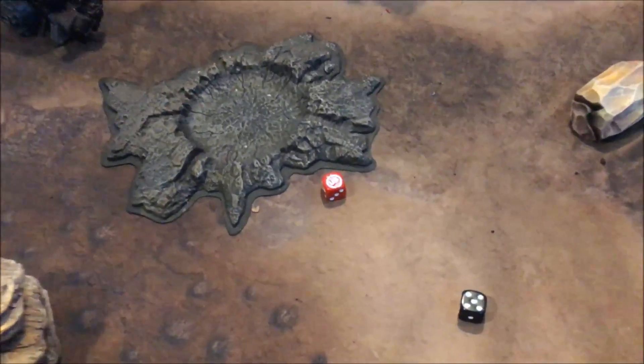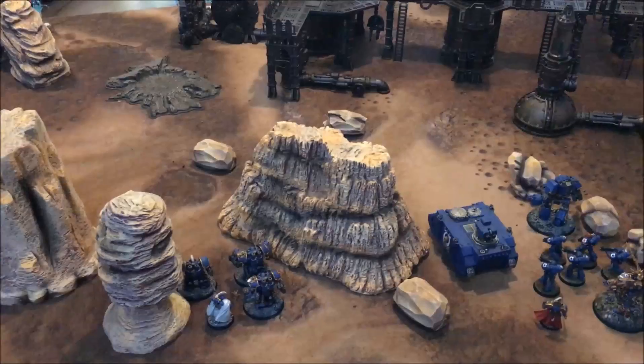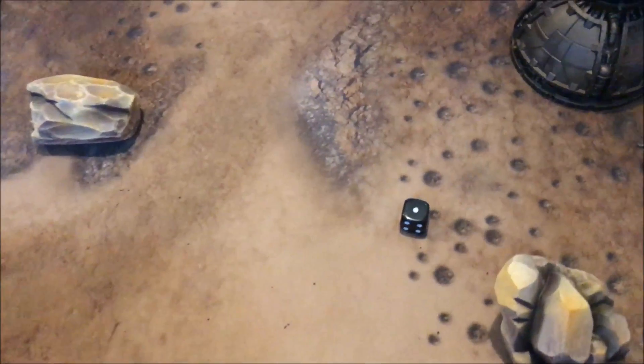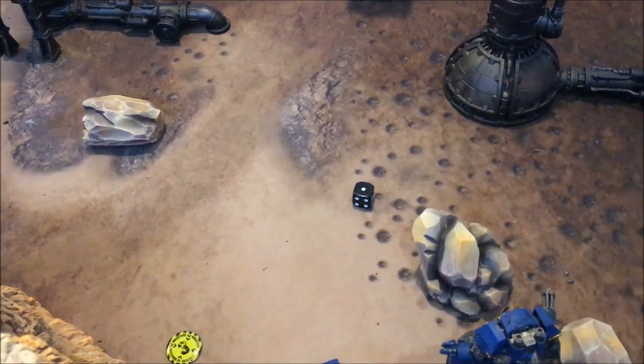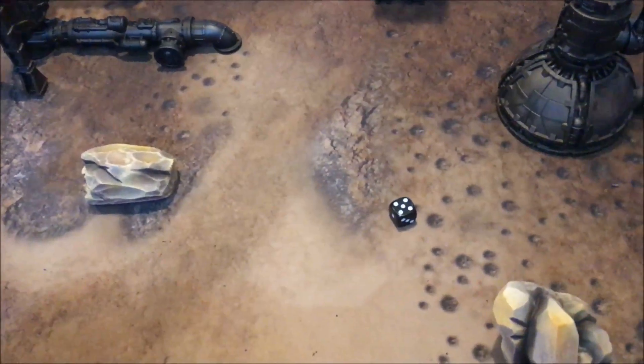I roll a five, John rolls a six so he will be going first. The Ultramarines attempt to seize the initiative - I have nine command points, so let's spend one and re-roll. No luck, so John keeps the first turn.